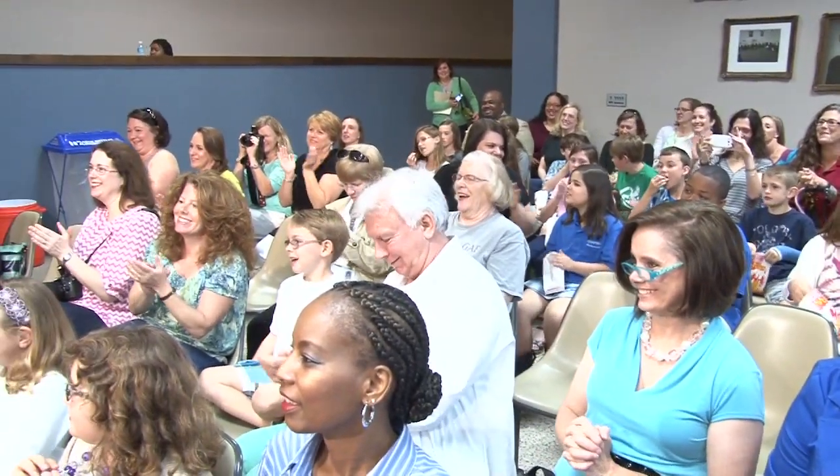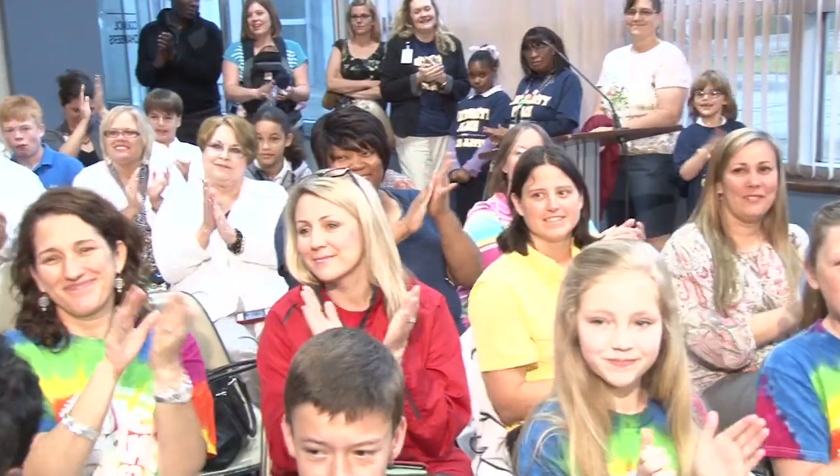We have Dr. Wardensky, and he allows us to do this program, and that's really important. We're so glad — let's make sure we say thank you, Dr. Wardensky.